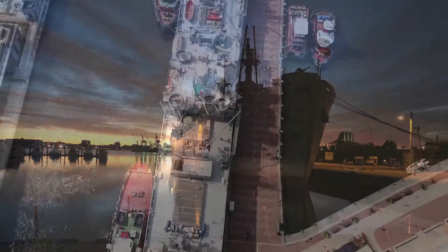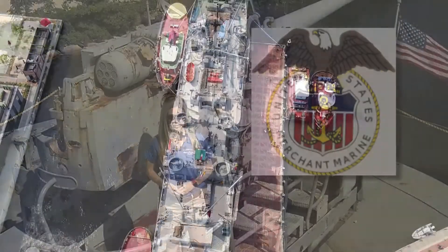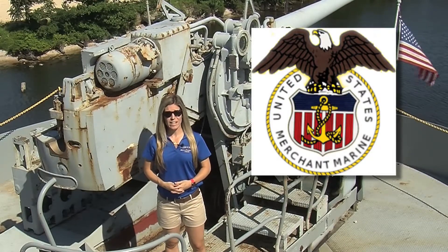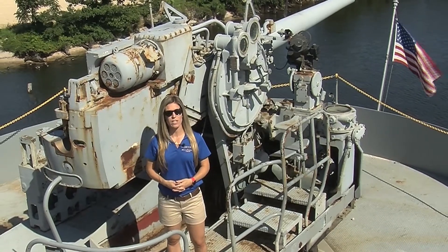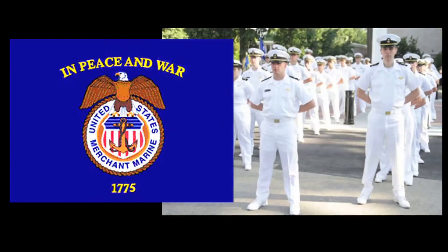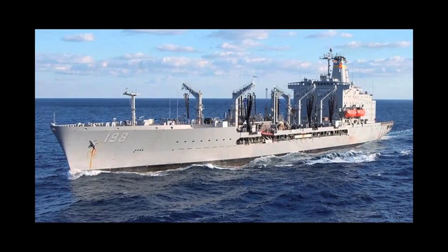Project Liberty Ship SS John W. Brown is so much more than just a piece of America's great history. Current merchant mariners, such as myself, can earn underway days, and engineers can put time on their steam licenses, ensuring proficiency in operation of today's ready reserve fleet, in case American merchant mariners are, once again, required to answer the call in times of modern conflict.